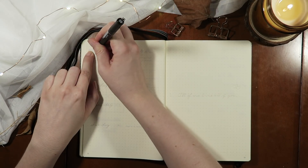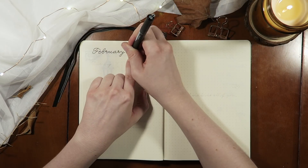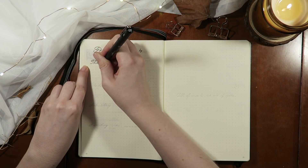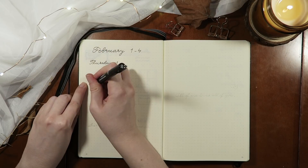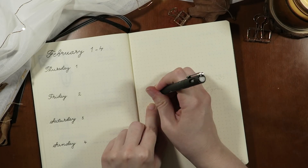Now we're moving on to the first week of February, which is technically only four days long. In this case I dedicate one page to half the week and then I use the other page on the right for a nice romantic quote.